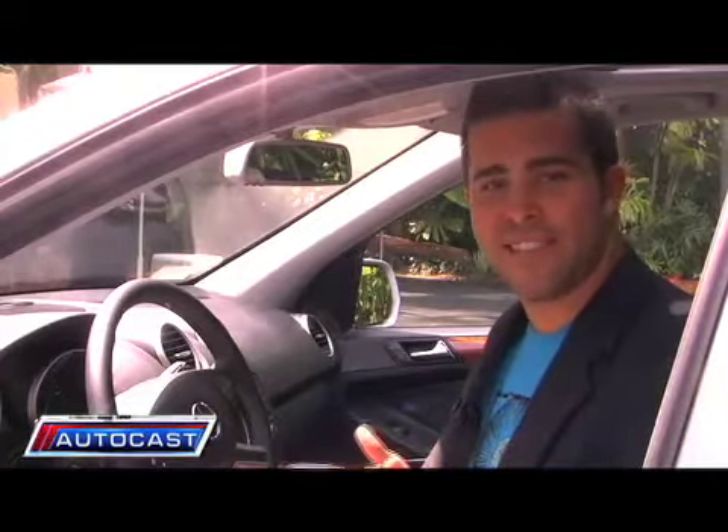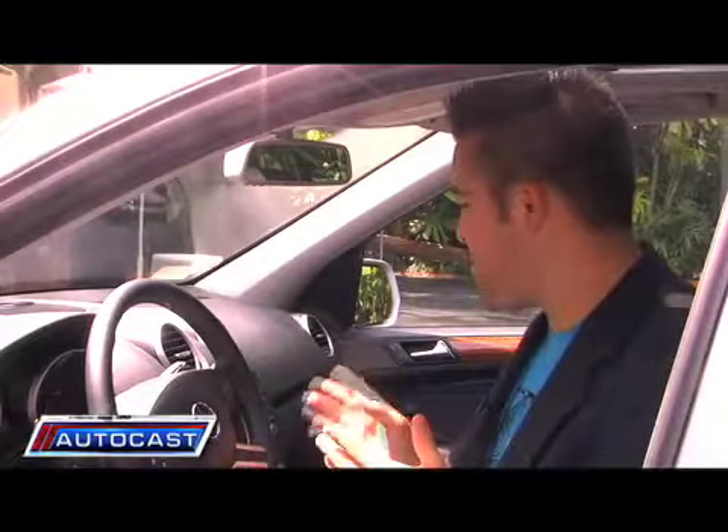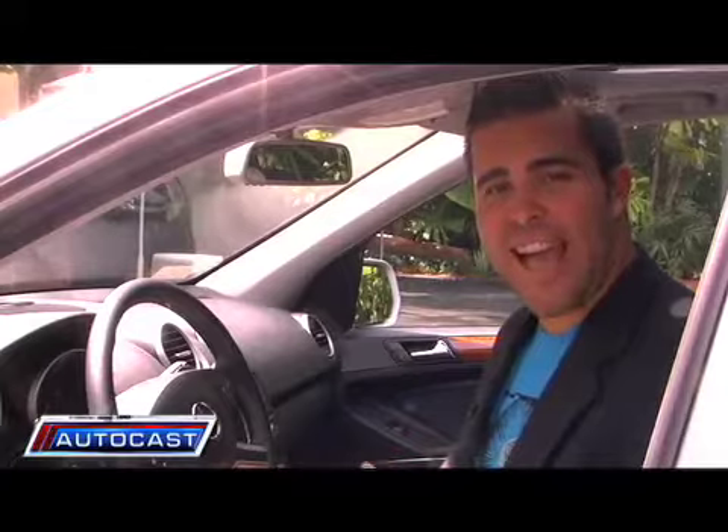But by far the most useful amenity was the navigation. One of the major concerns about this car for drivers was whether or not you'd actually be able to find a diesel gas station. Well, not to worry — Benz has equipped the nav system with a points of interest system that will direct you to gas stations carrying diesel so you never run out of fuel.